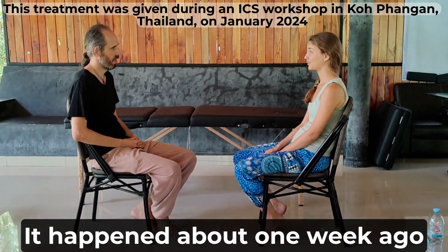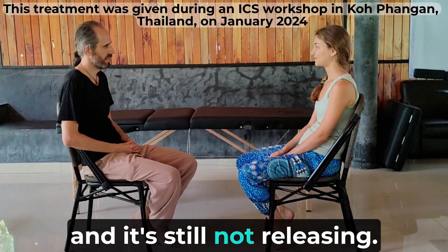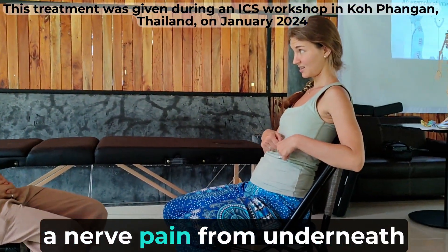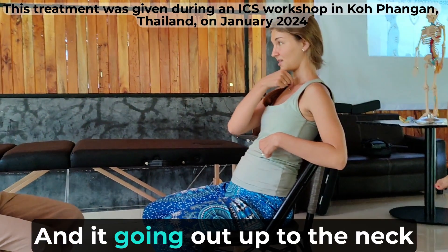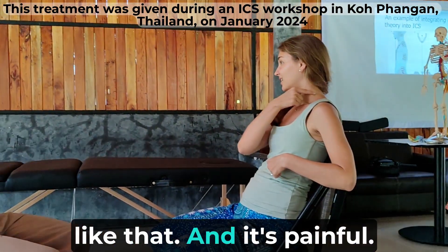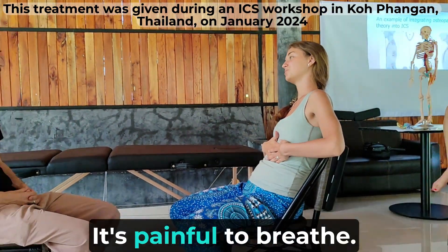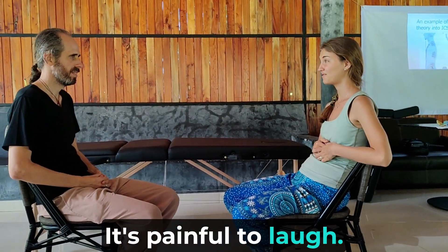That happened about one week ago, and it's so amazing. I have a feeling like I have nerve pain from underneath my ribs, going up to the neck. And it's painful, especially after I eat — I can't lie down, it's painful to breathe, it's painful to laugh.